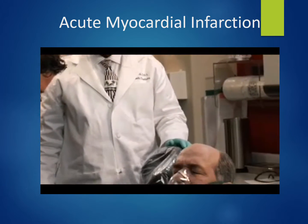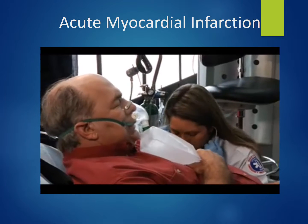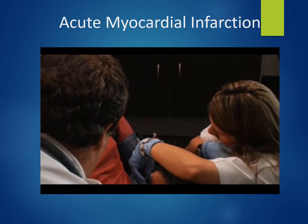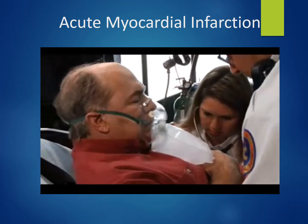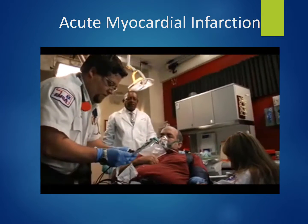Blood pressure reads 130 over 80. The paramedic orders nitroglycerin and notes the patient has already received aspirin. The patient reports his arm feels tingly, and rates his pain as 10 out of 10 — the worst pain he's ever experienced. The nitroglycerin is administered sublingually and the paramedic explains it may cause a headache or bad taste.